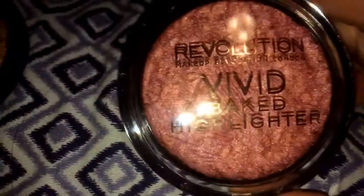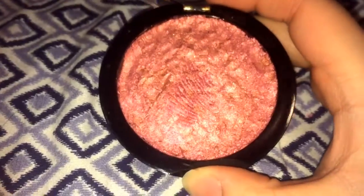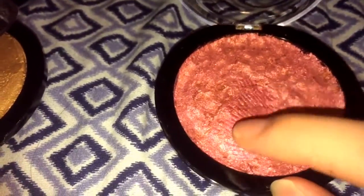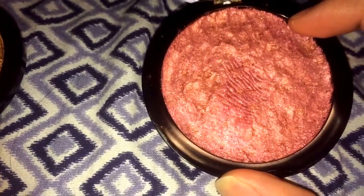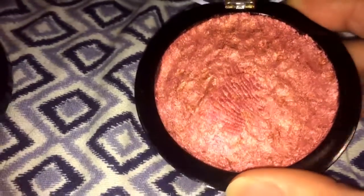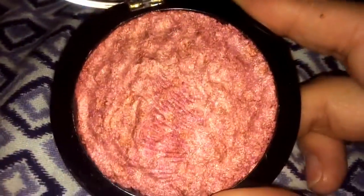The next one I got also from Revolution Makeup — this is another vivid baked highlighter in the color rose gold lights. I thought this one was super pretty, it's like a dark pink slash purple. The flash makes it look more pink but without flash it's kind of a purpley color. That's the original pattern. When I cleaned it and pressed everything back together I put the shadows back around it to keep that little remaining of the original packaging. This one is basically new — they just crushed it up and I cleaned and pressed it back together.